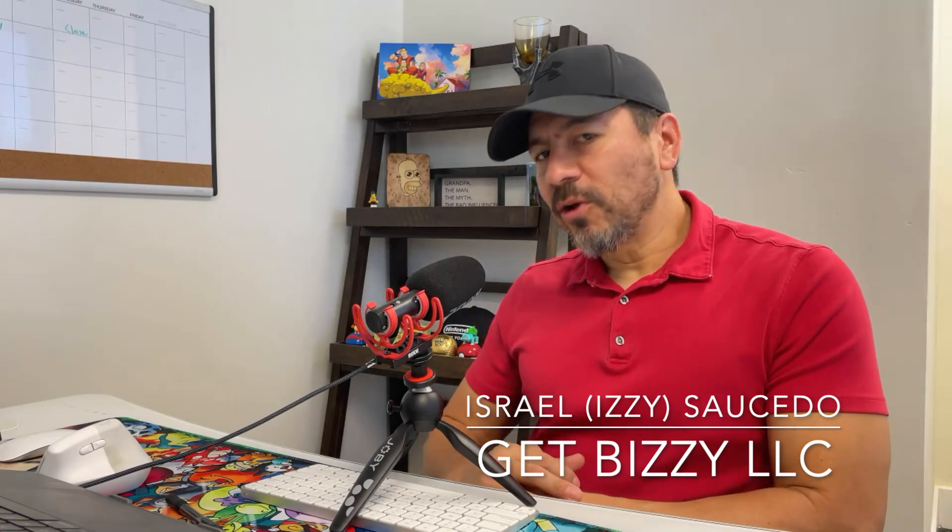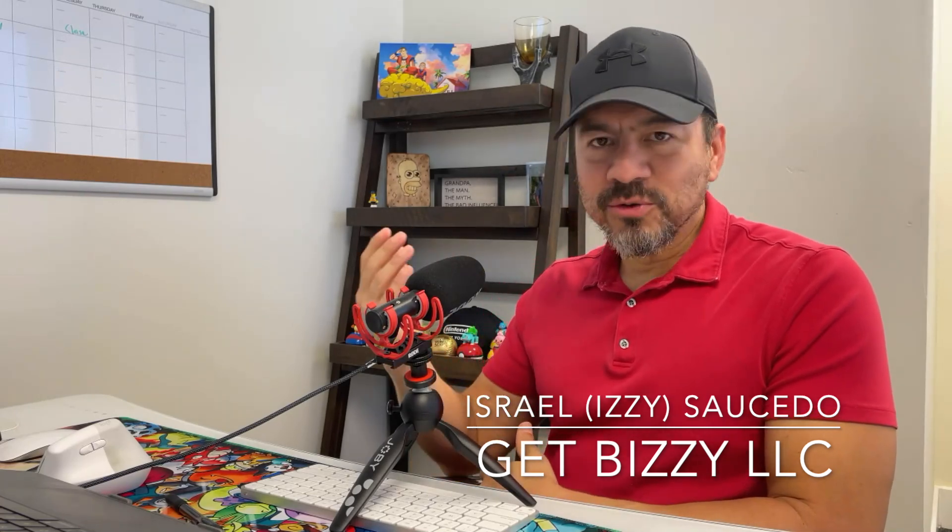What's up, guys. Izzy here once again with Get Busy LLC, helping local businesses, contractors, and home services understand this internet thing — search engine and website design — to get their business in front of the customers already looking for the services that they provide.